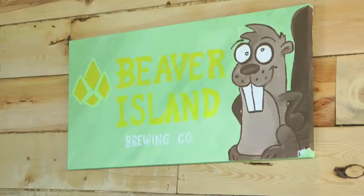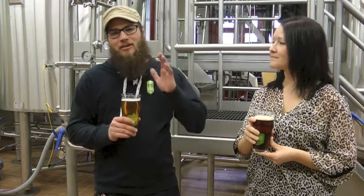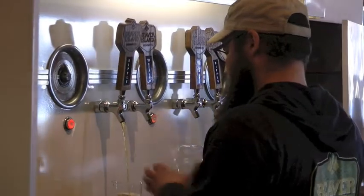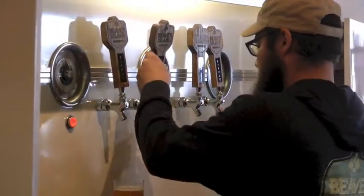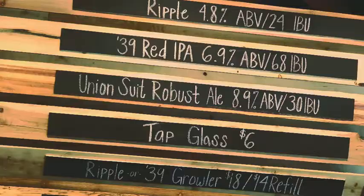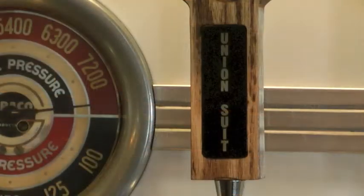We launched out the first week of February and it was an awesome experience. We got out to the market, we drank a bunch of beer with retailers. We launched out with our 39 Red IPA, which is what you're having, and our Ripple, which is our Kolsch. We were really excited, but we wanted to add a third beer to the portfolio. So when we opened the taproom is when we launched the Union Suit, which is our Imperial Porter.